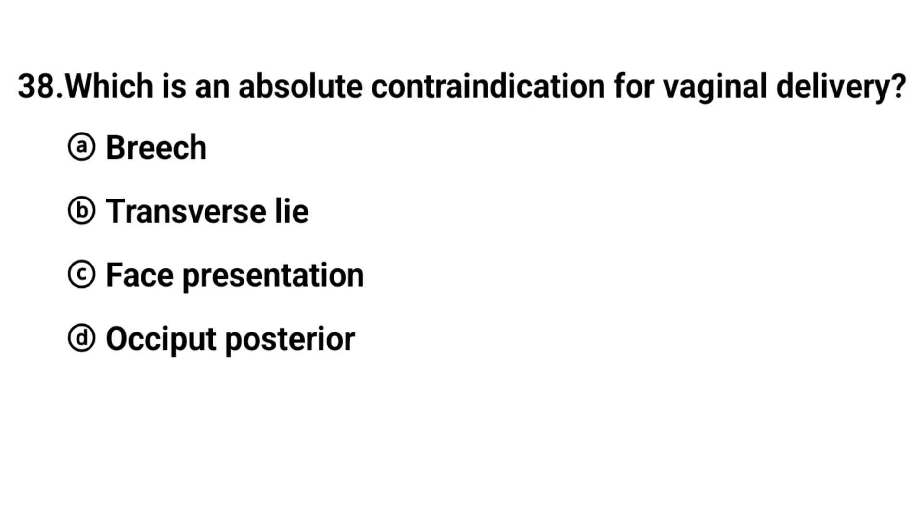Q38. Which is an absolute contraindication for vaginal delivery? The right answer is option B: Transverse lie.